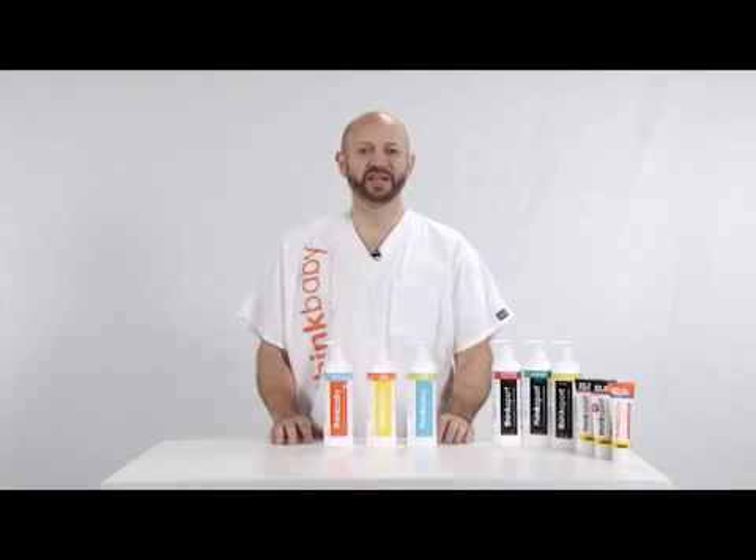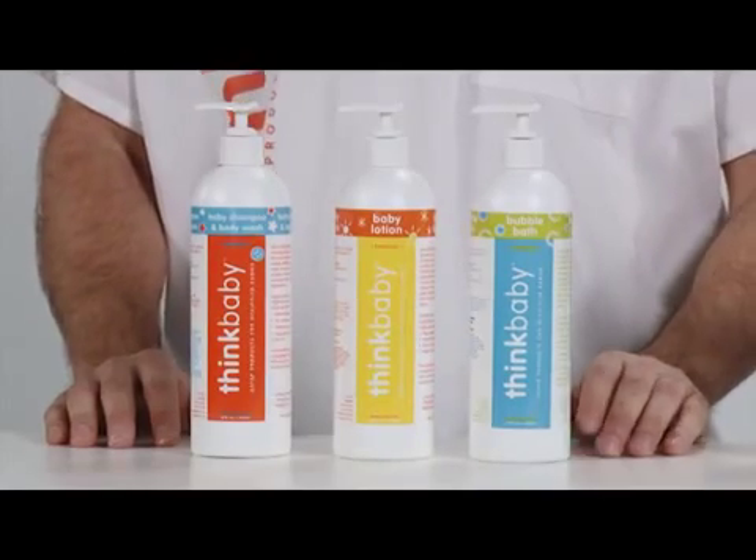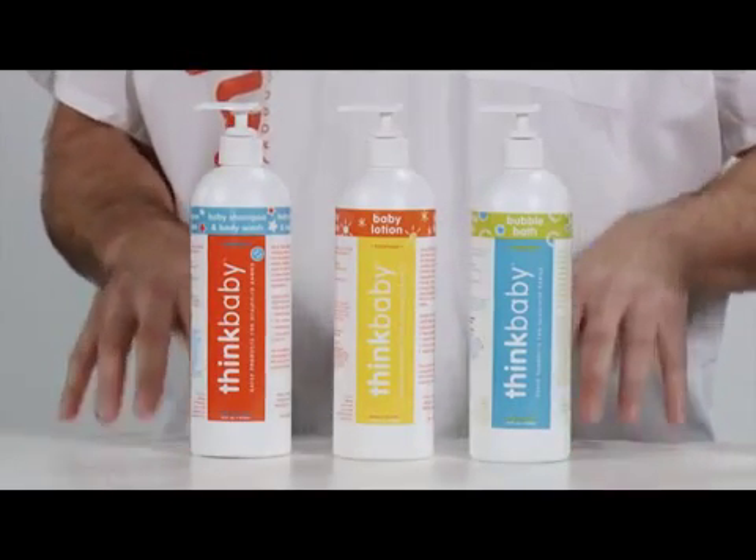And so here today, we're going to talk a little bit about our line. In formulating the entire line, we worked off Whole Foods' premium care ingredient list and also worked off the Environmental Working Group's database called Skin Deep.